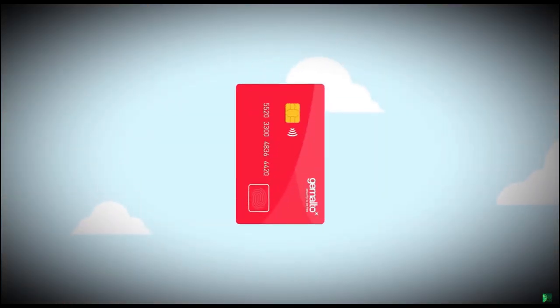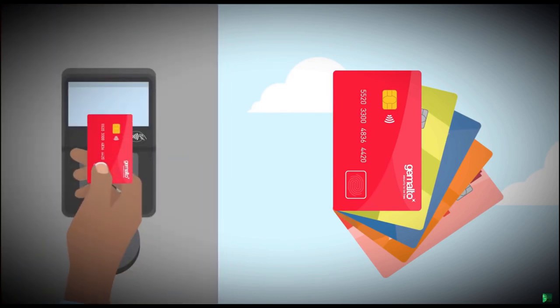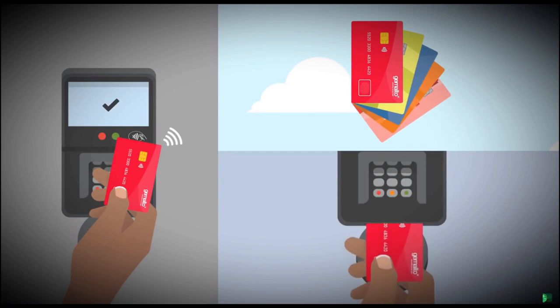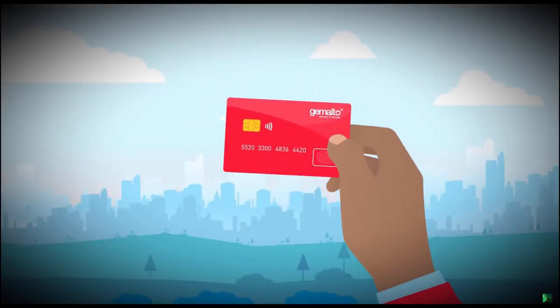The large and flexible fingerprint sensor is easy to use and compatible with the full range of reliable and innovative EMV card types. To combine maximum security and data privacy with a great user experience at every step of payments, Gemalto leverages our expertise from secure government documents and leadership in biometric technology. Delight your customers — go for biometrics.